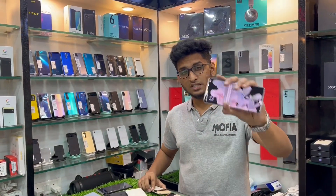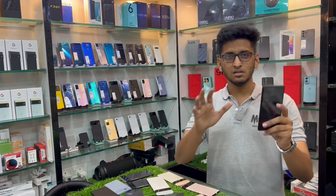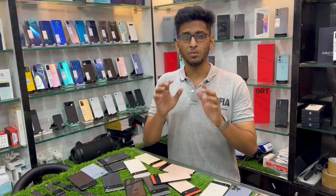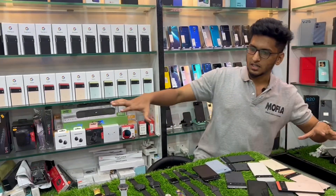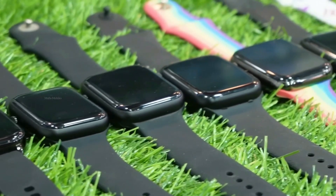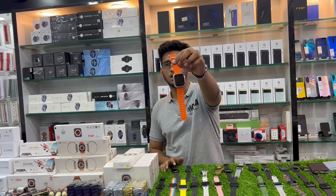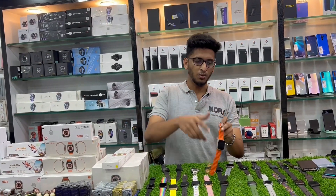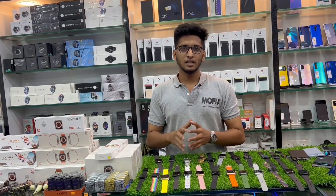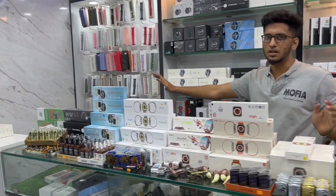We are going to get the cheapest price of this phone — that is the main advantage, our customers' best service and best products. Now we are going to get the updates on our smartwatches. We are dealing with the latest Ultra model, which is about 1250, with a large smartwatches collection.